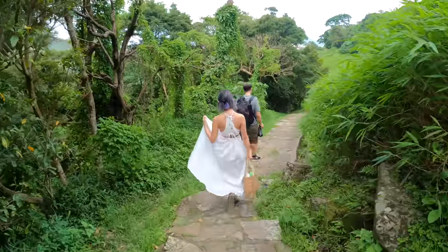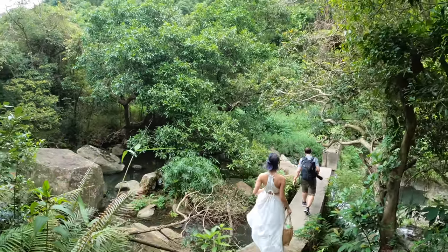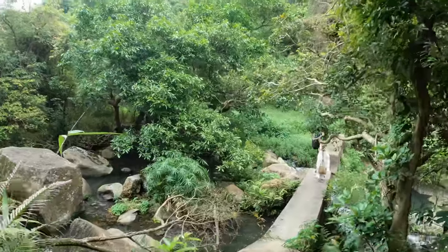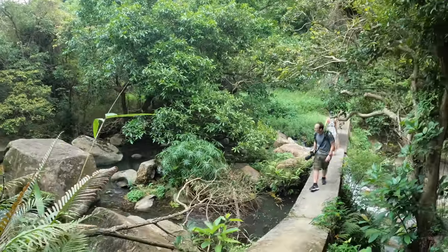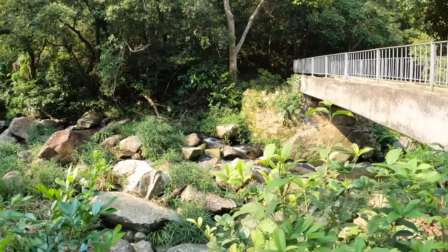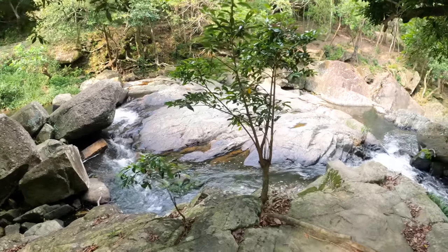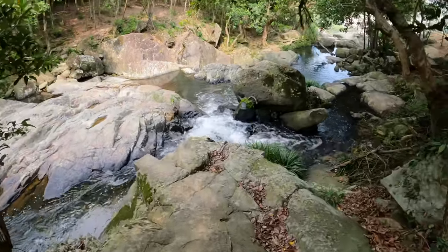Once we finally got down to the main waterfall area, the top part — whilst it was kind of cool — there was just too much concrete. It didn't feel natural, and as a backdrop I really wanted just rocks and water and old trees. So we continued heading down until we found a couple of spots that looked like they had some potential. Elia is really fun to shoot with and hang out with, though she's seriously getting eaten alive by the bugs.